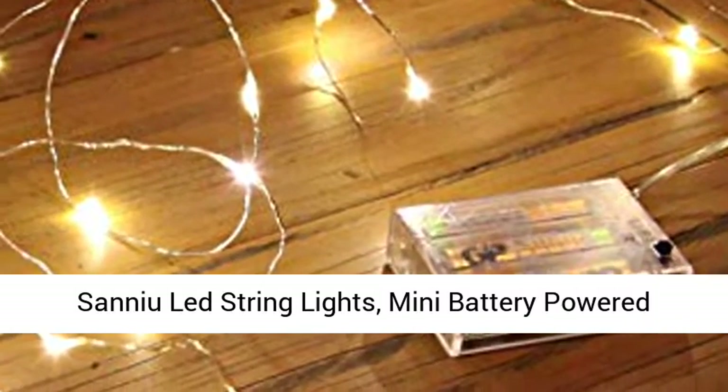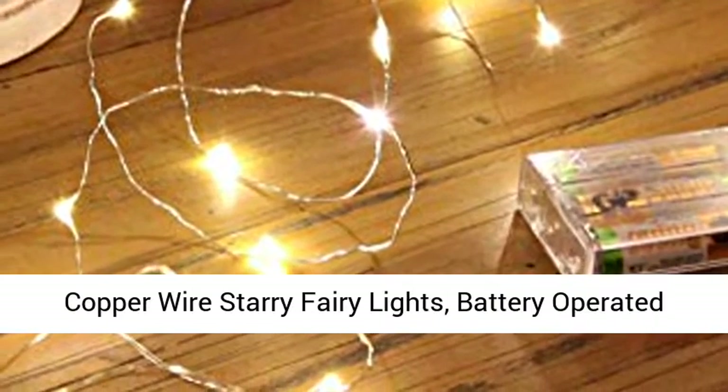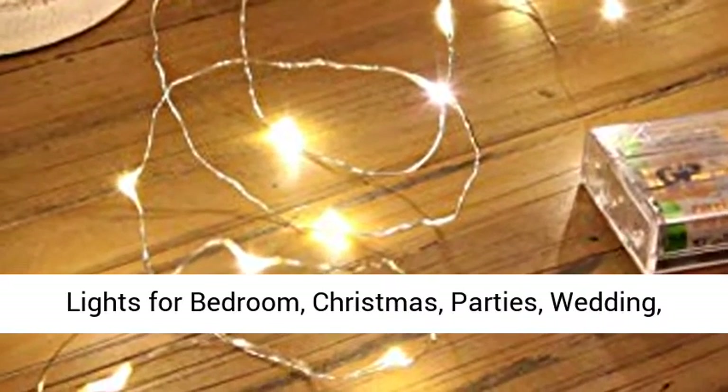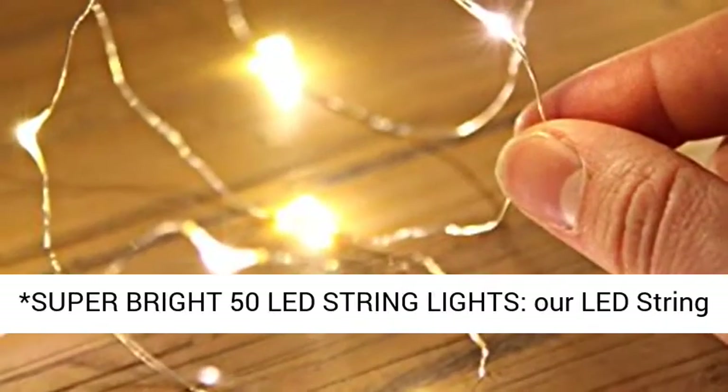Sanyu Lead String Lights, Mini Battery Powered Copper Wire Starry Fairy Lights. Battery Operated Lights for Bedroom, Christmas, Parties, Wedding, Centerpiece, Decoration. 5m 16ft Warm White.